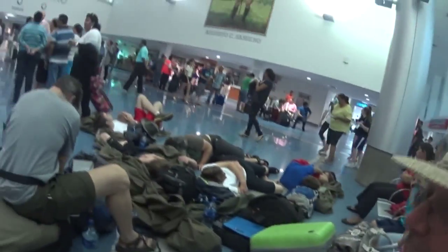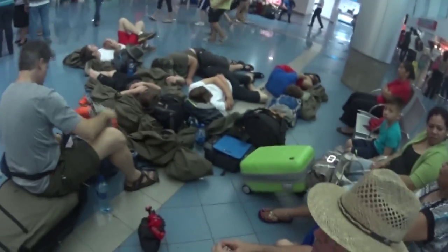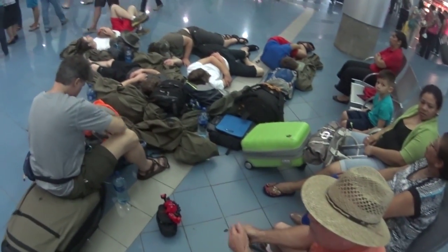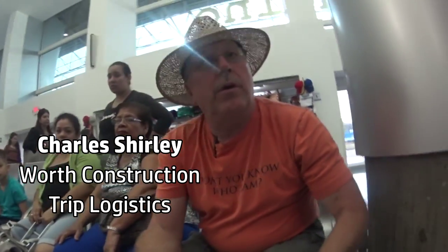These guys laying around the floor — that's half of the group. A portion of our group has already been booked and getting ready to board on a small Cessna plane further up the coast, from which we will then take a bone-jarring bus ride.